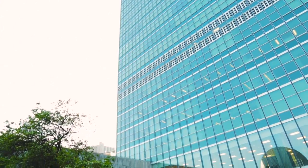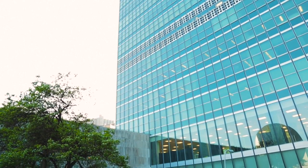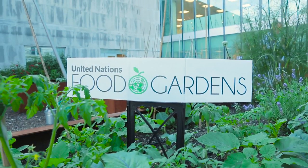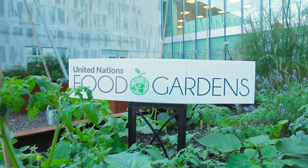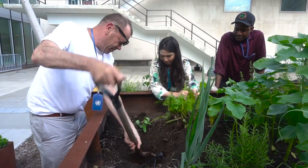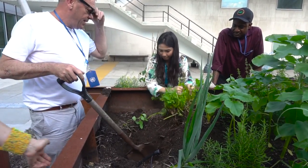A couple of years ago we were connected with the UN food garden project, which was very exciting for us. We helped them figure out how to work the irrigation system and how to install all the soil, and many of the plants that started out that garden actually came from our greenhouses here on the roof.